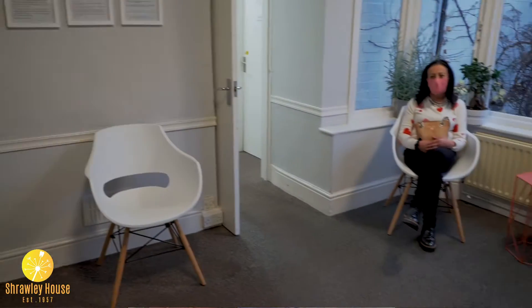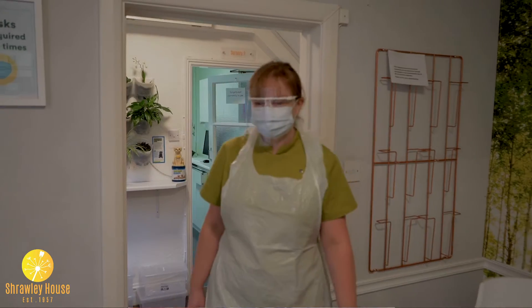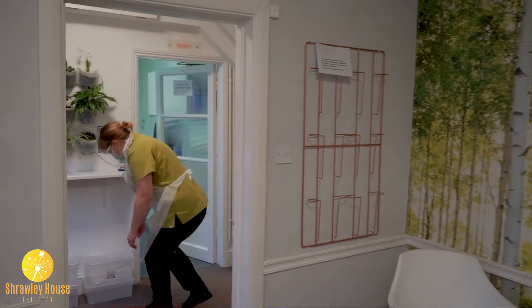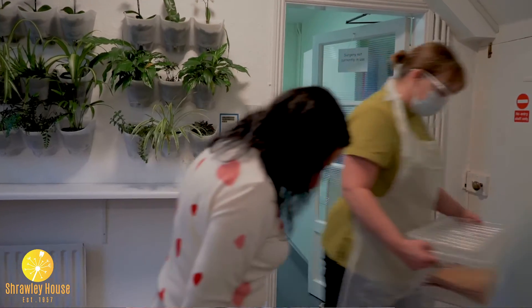You will notice our waiting area has been reorganised for social distancing. When it's time for your appointment, your nurse will come to get you. She'll ask you to place any belongings that you've brought with you into a plastic box, and she will then guide you through to the surgery.